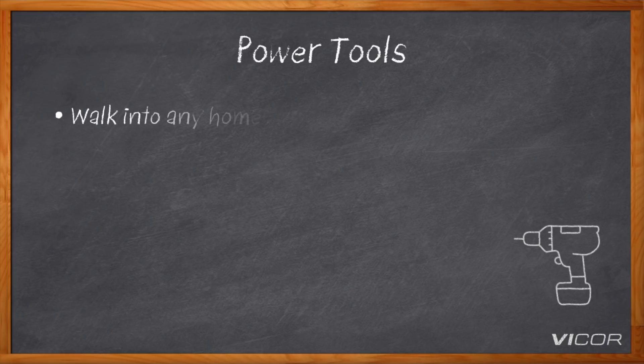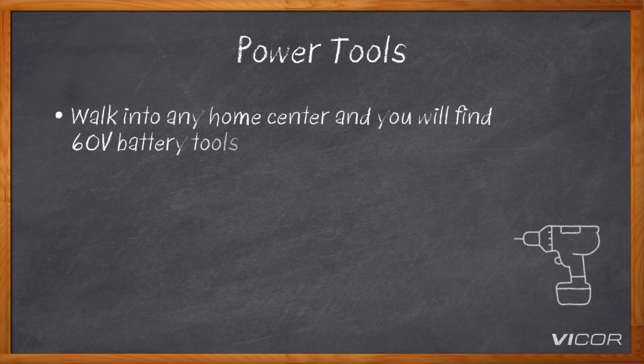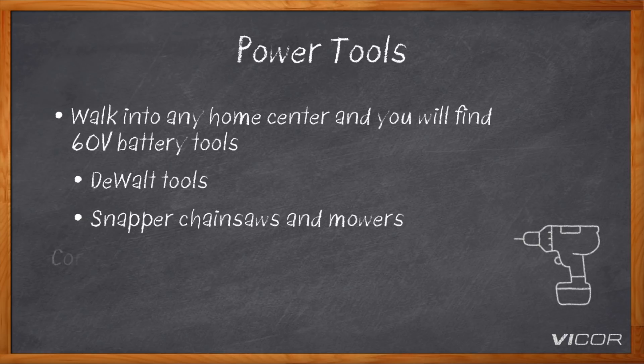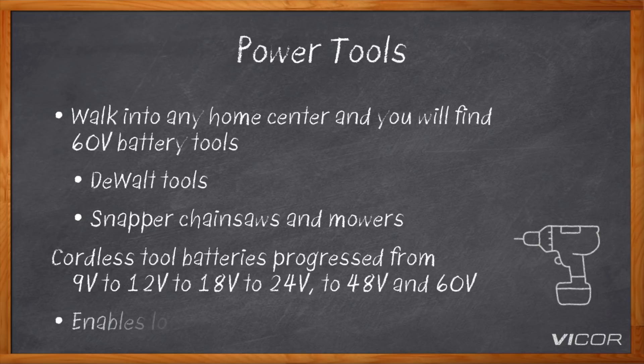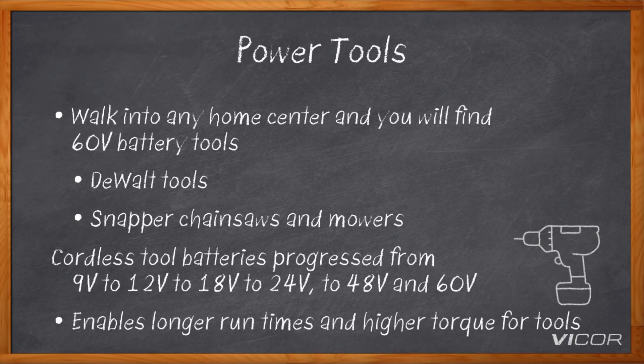Power tools are probably the most visible to people. If you walk in any home center today, you see 48 volt or 60 volt advertised power tools — not just power tools, but also lawn equipment, lawnmowers, trimmers — all being powered now at higher voltage batteries than ever before. When cordless drills first came out, they were 9 volt, but most professional drills today are running at 48 volts for longer runtime and higher torque. It's also worth noting that power tools rely upon innovations in battery technology — as lithium ion became more prevalent in portable tools, it made more sense to use a higher voltage like 48 volts.